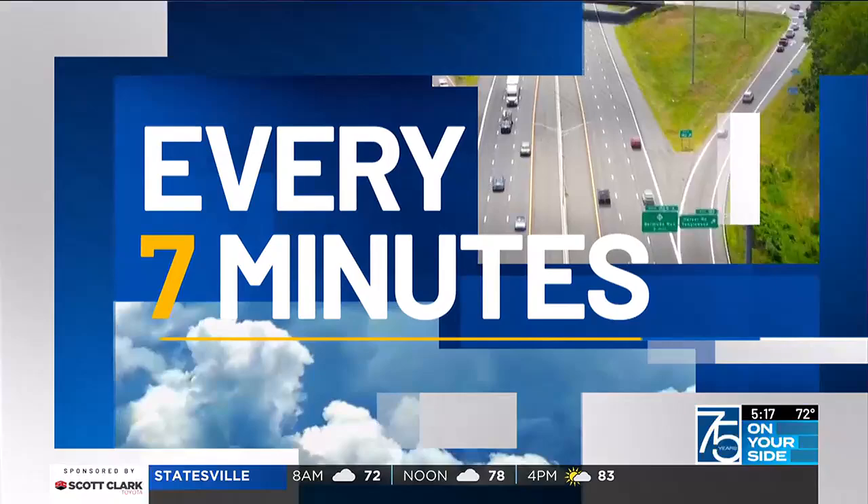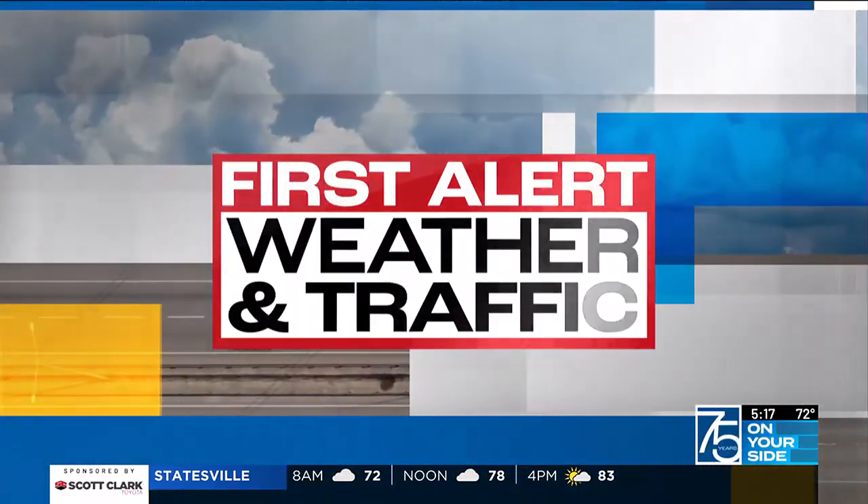We're actually going to see some sunshine today, something that we didn't see yesterday. But that will actually fuel thunderstorms, I believe, for the afternoon hours. Before we get to that,